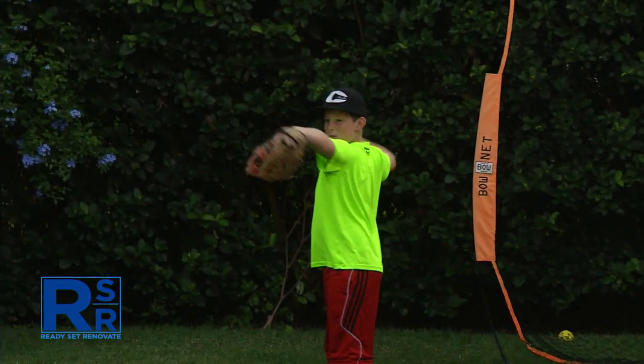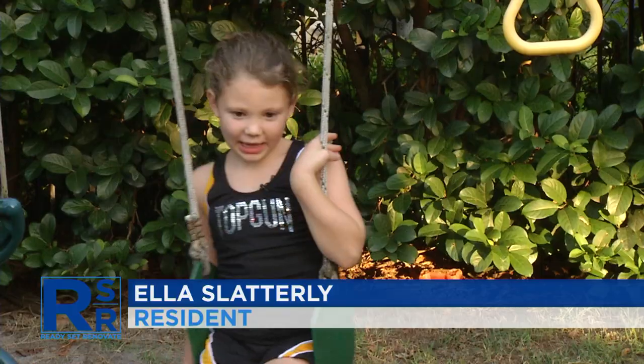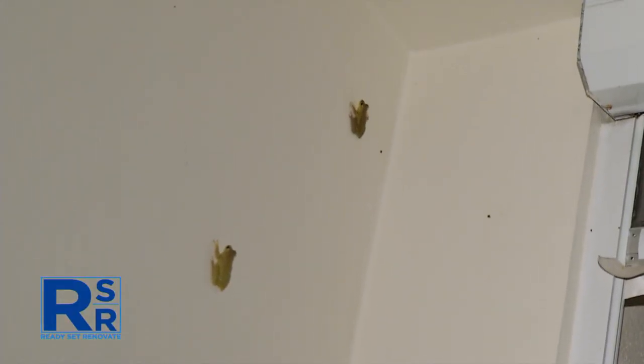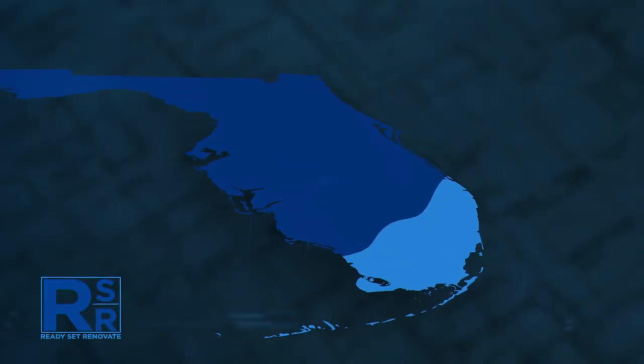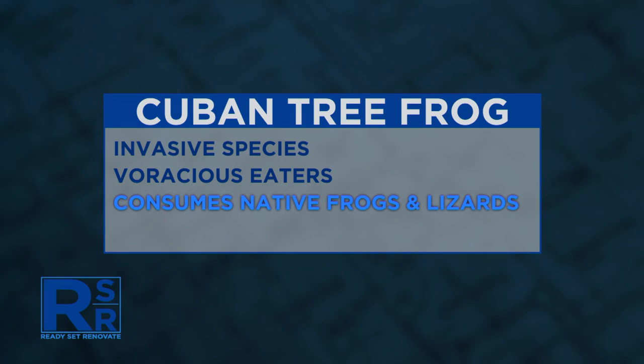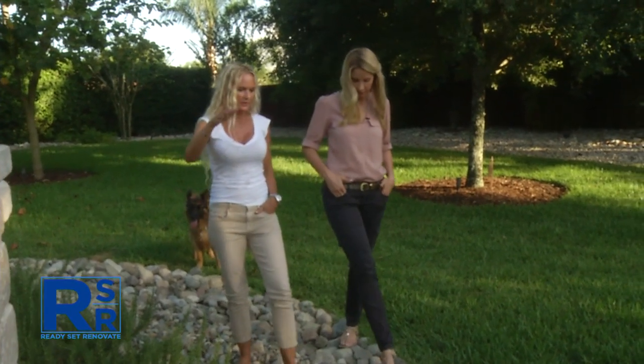In the suburban serenity of West Orange County, there are some unwelcome guests that send little Ella running for cover — she runs away screaming, goes inside, shuts the door and locks it. Ella's mom Susan isn't a fan either: they're very loud and disruptive, constantly in her umbrellas and all over the house screens at night. That big problem is suspected to be an invasive species known as the Cuban tree frog. After first being noted in South Florida, they've steadily been migrating northward across the state.